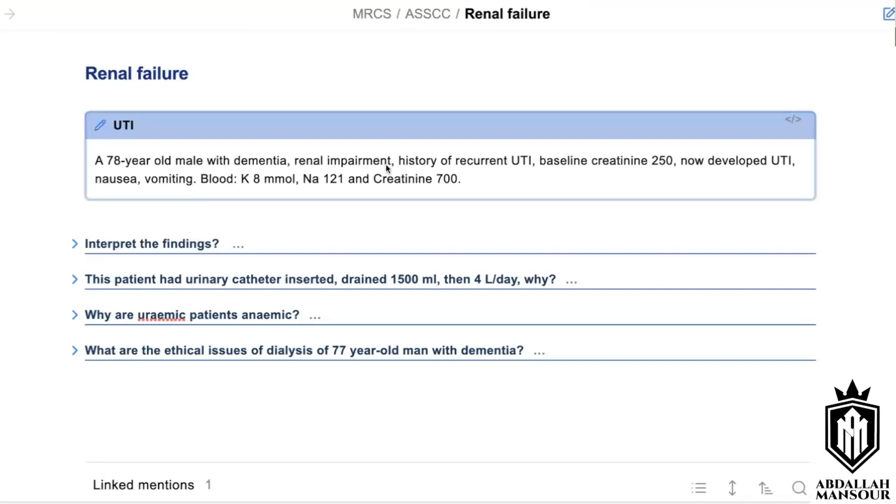28-year-old male patient with dementia, renal impairment, history of recurrent UTIs, and baseline creatinine of 250. He has now developed a UTI, nausea, vomiting, and bloods showing potassium 8 millimoles, sodium low, and creatinine 700.